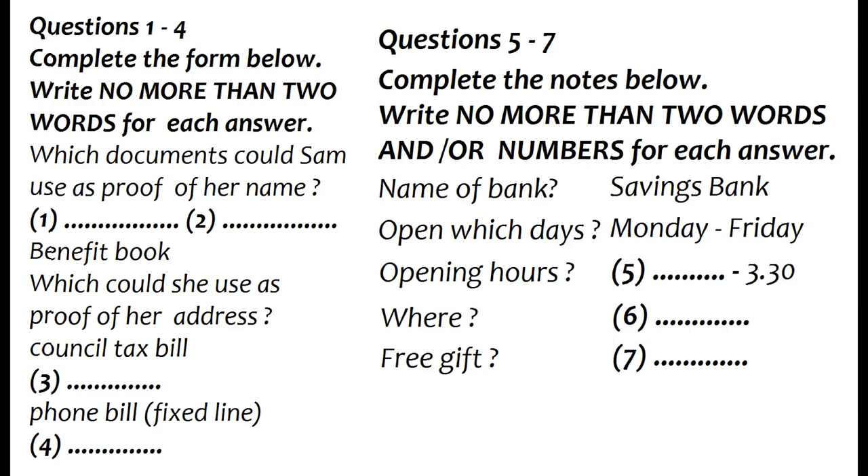Yes, I could bring that. Or a letter from my employer, maybe? Well, that's not actually on the list, so we'll have to assume you can't. Okay. And to prove where I live?